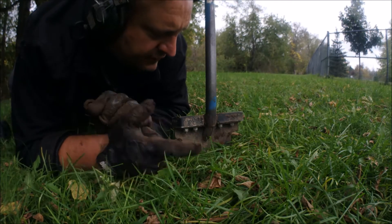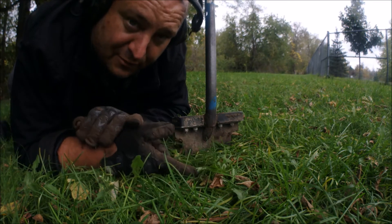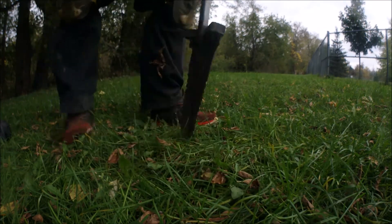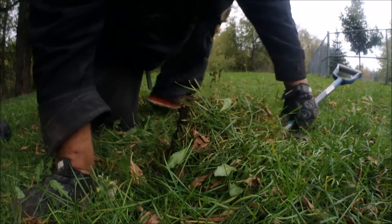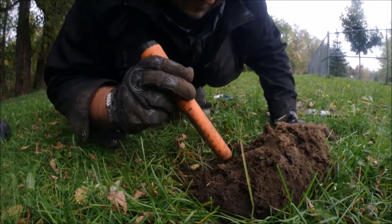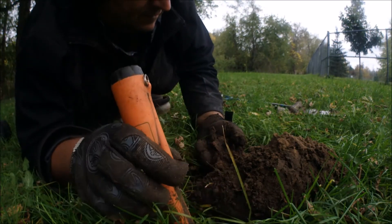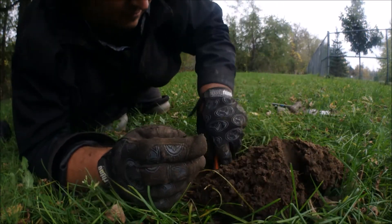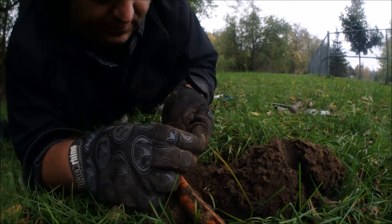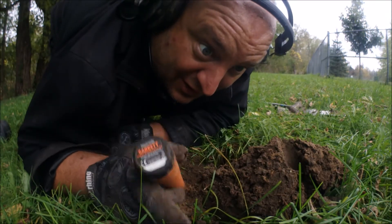I've got another good signal here - reading 12-44, buzzing right along. Let's get into this hole. The ground seems a little harder and it's only reading about three inches. Probably a penny - we all know what it's going to be. It's when I don't have the camera on that I get the silvers. Oh it's a penny, and it's a stinking Lincoln. Alright, let's go find something else.